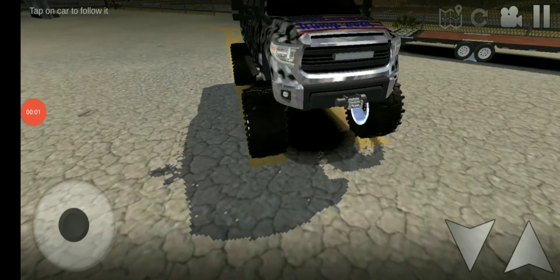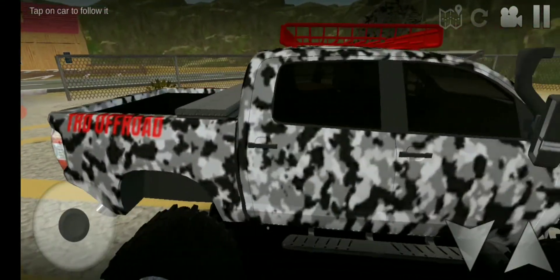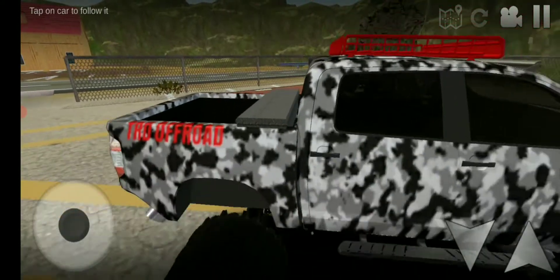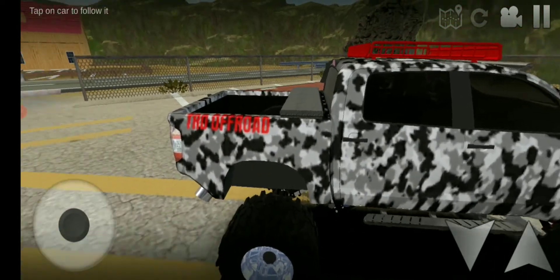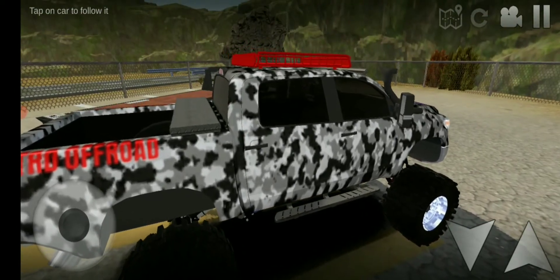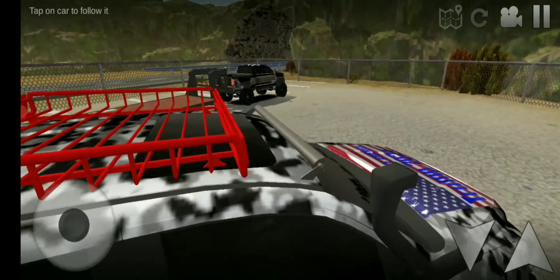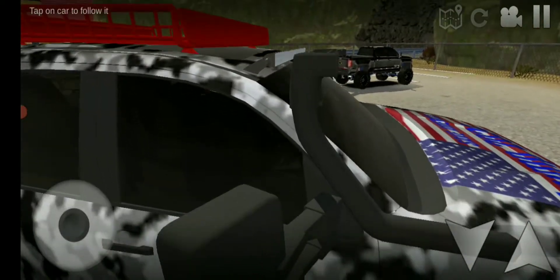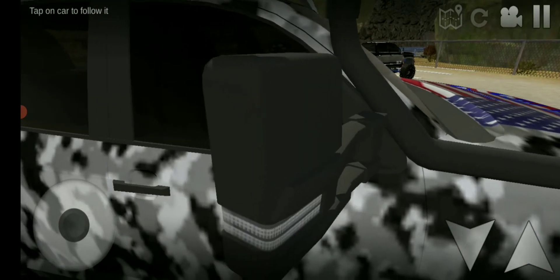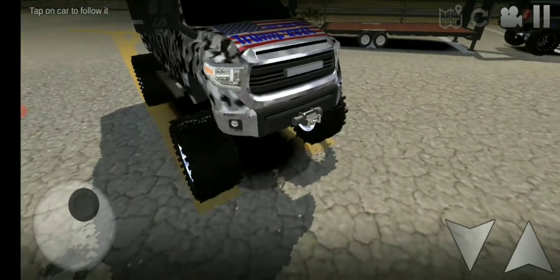Alright guys, here's the truck. Whoa — we got a toolbox in the back. We got the TRD off-road. This is like a custom paint — custom wrap on here. Snorkel. We do have that top light bar. Tow mirrors. We got a light bar. Winch.